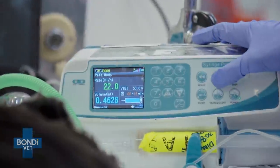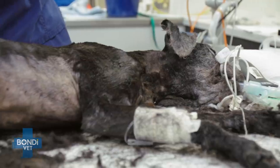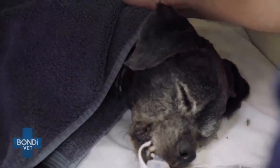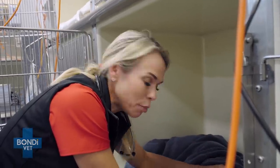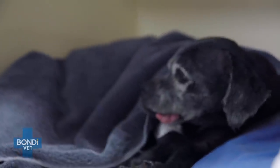We haven't found any more ticks — just the two that we found. Alex has started Turtle on tick anti-serum to help fight the toxin already circulating in his body. So he's made it through the first part, which is getting the treatment on board, but he's not out of the woods. He still needs to fight this, and it's still very much touch and go for Turtle.